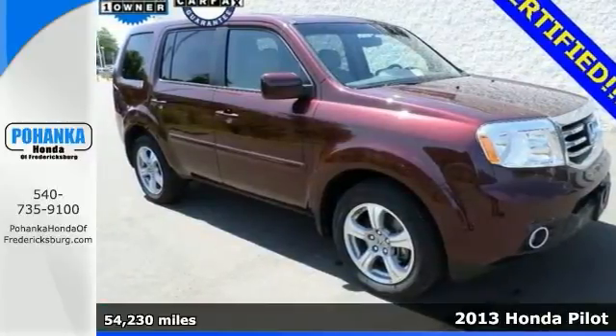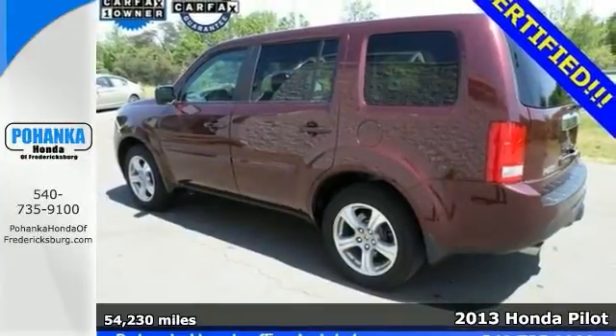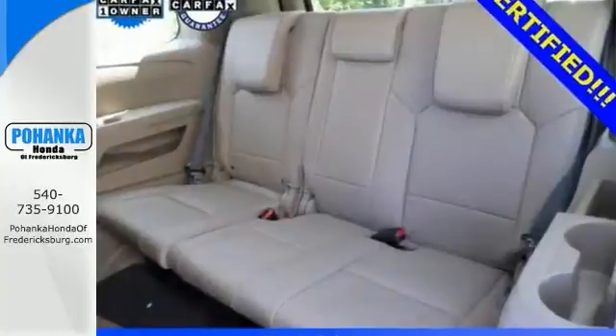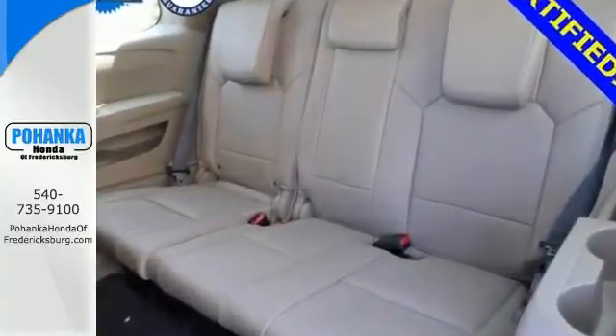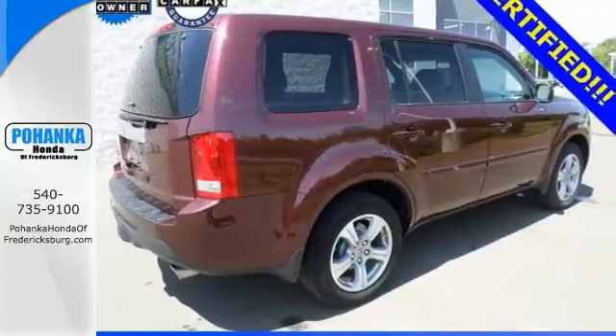If you want an amazing deal, check out this 2013 Honda Pilot EXL and take some of the worry out of buying a used vehicle with this one-owner cream puff. It's certified with plenty of warranty coverage and it's fuel efficient. It gives you home link, backup camera, navigation, and heated leather seats.